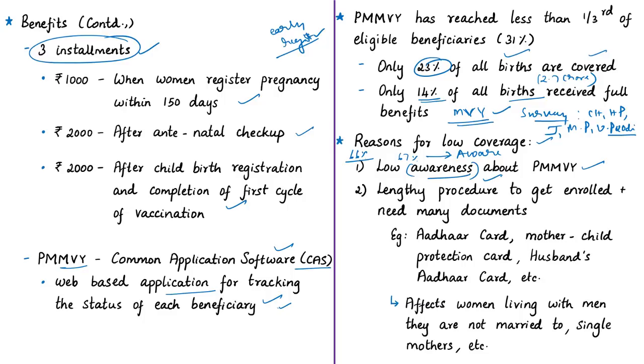Another reason for low coverage is the lengthy procedure to get enrolled. Beneficiaries need to fill a long application form and provide documents such as the mother-child protection card, husband's Aadhaar card, and bank passbook linked with Aadhaar. One significant hurdle is having an active bank account linked with Aadhaar. The requirement to produce the husband's Aadhaar card would exclude single mothers and those staying at their natal homes. These norms should be relaxed in order to take the program to more eligible beneficiaries.